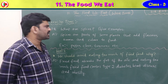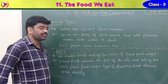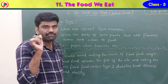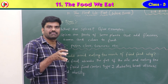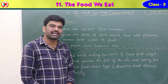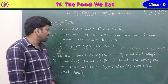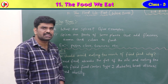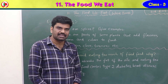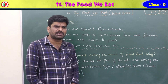Seventh question: what are spices? Give examples. Spices are parts of some plants that add flavor, aroma and color to food. Examples: pepper, clove, turmeric, cardamom, cinnamon — all these are spices.